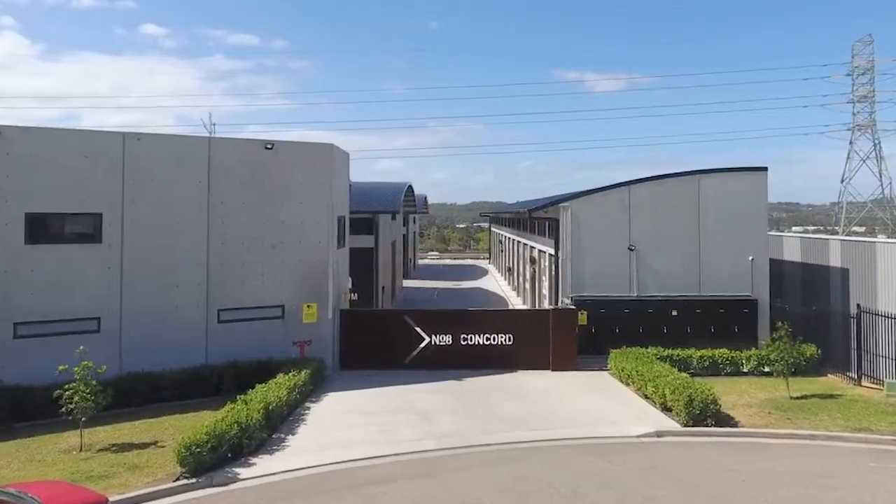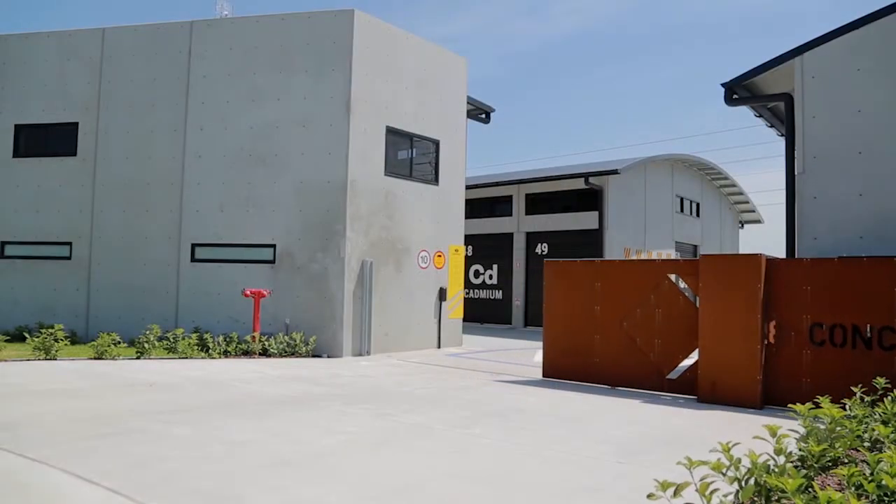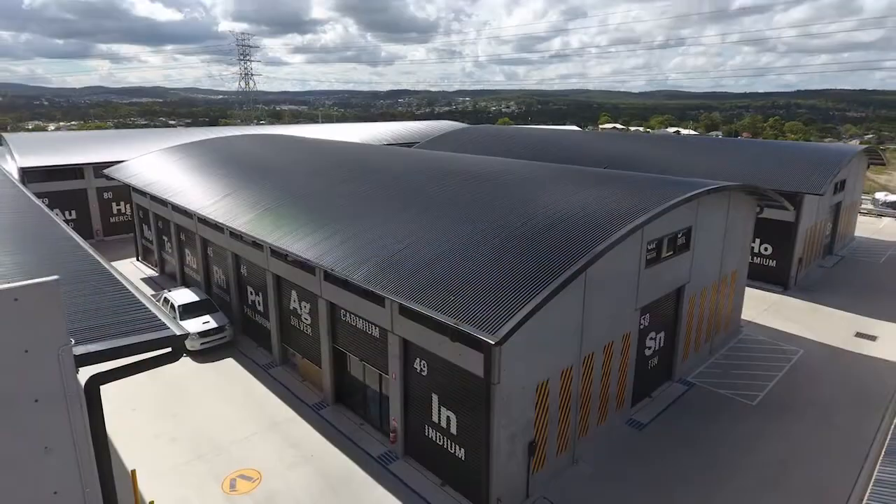Cubby Holes — a world first — was successfully completed in the Newcastle region in 2016 and quickly sold out to owner-occupiers and investors throughout Australia.